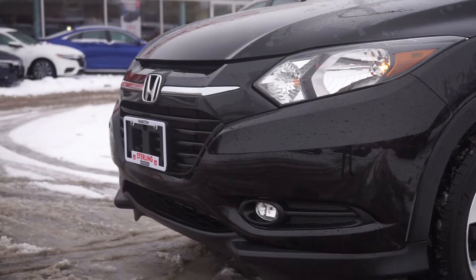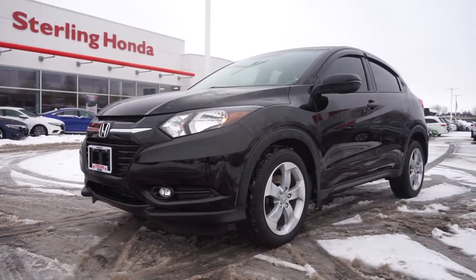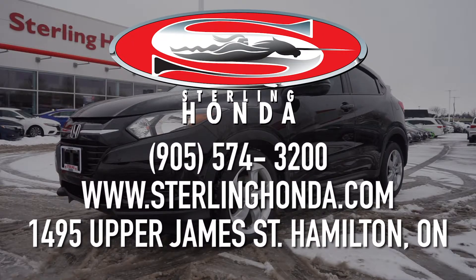That wraps up today's video walk-around of our 2016 Honda HR-V EX all-wheel drive. Book your test drive at sterlinghonda.com and make sure to talk to your sales associate about buying with the benefits of our preferred purchase program.